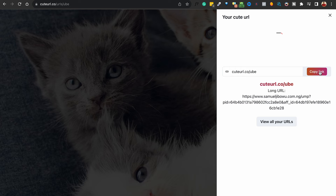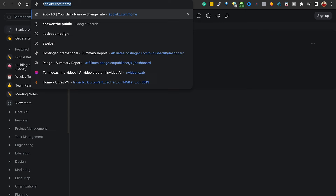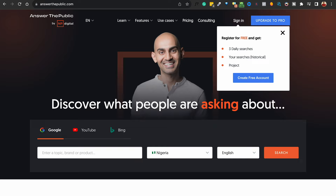Step two is to go over to this website called Answer The Public — answerthepublic.com. This particular website helps you figure out questions that people are asking about a product, a niche, or a market. It is very important for any online marketer to have because it helps you discover what your target audience are looking for, so you're able to create content that will actually help them take action.